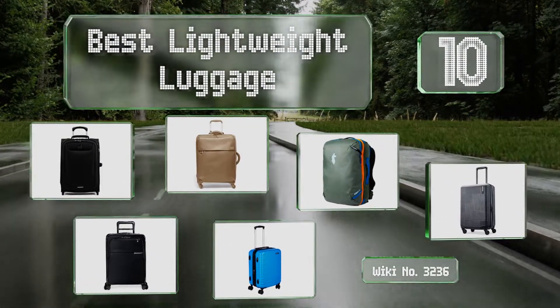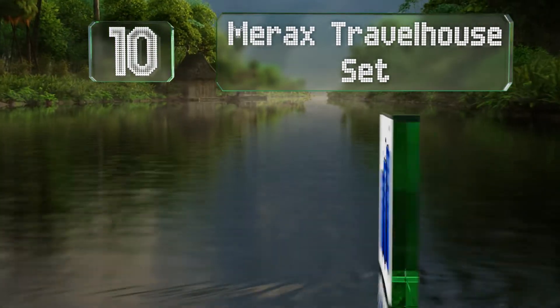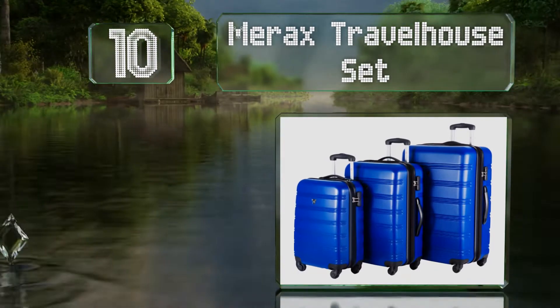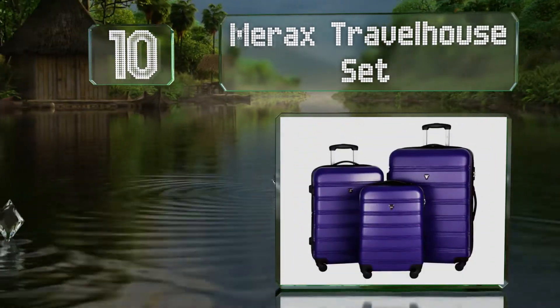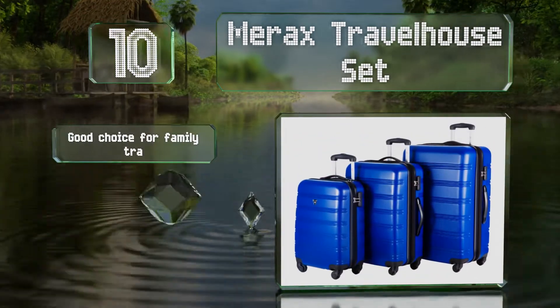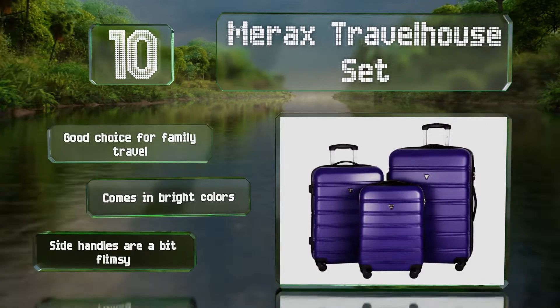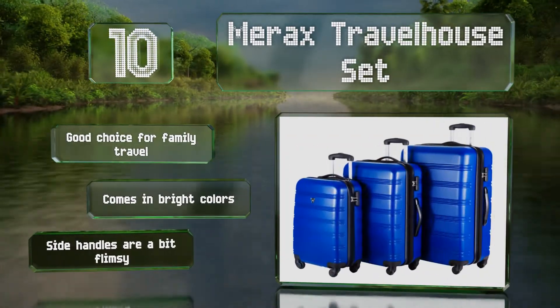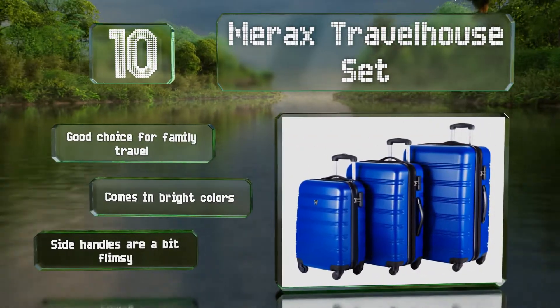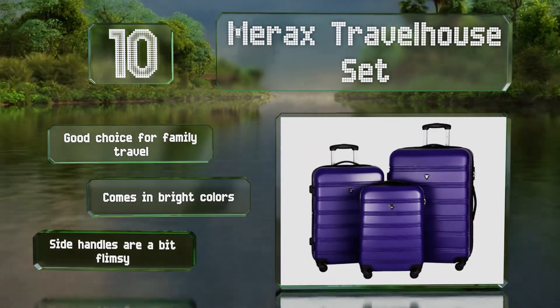Starting off our list at number 10, you can carry as much or as little as you need with the Merax Travel House Set, which includes 20, 24, and 28-inch cases. Each has a lock for security and they're made from strong ABS plastic that should be able to stand up to rough baggage handlers. It's a good choice for family travel and comes in bright colors. However, the side handles are a bit flimsy.